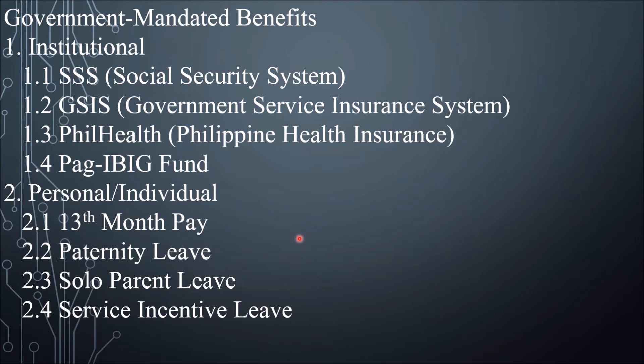Next, we have Personal or Individual Government Mandated Benefits. Number one, 13th month pay: all Filipino employees are entitled to a year-end bonus equivalent to one month's salary, regardless of the nature of their employment. The 13th month pay is to be given no later than December 24 of every year a worker is employed.